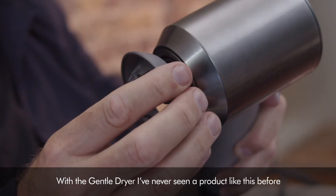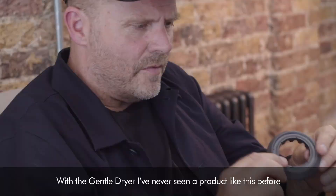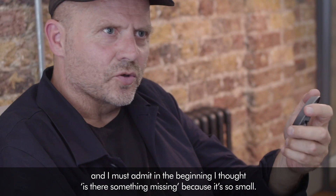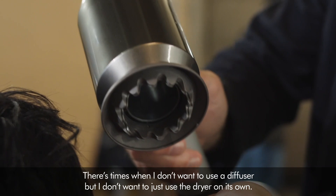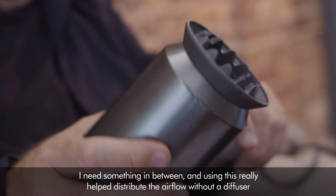With the gentle dryer I've never seen a product like this before. I must admit in the beginning I thought, is there something missing because it's so small? There are times when I don't want to use a diffuser but I don't want to just use the dryer on its own — I need something in between. And using this really helped distribute the airflow without a diffuser.